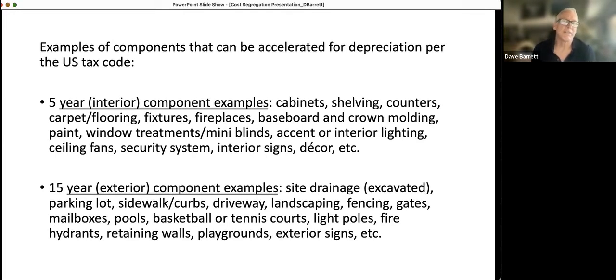Here is a list of components that can be accelerated for depreciation per the current tax code — these are just some of the common items. Each of these items normally would last about five years, especially carpet, flooring, cabinets, shelving. But all of these are considered five-year property: fixtures, fireplaces, baseboard and crown molding, paint, window treatments, mini blinds, interior lighting, ceiling fans, security systems, decor, etc. You can think of the five-year property as interior property — everything beyond the drywall — that the current tax law allows you to accelerate for faster deductions.